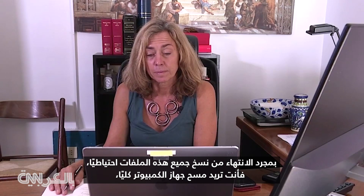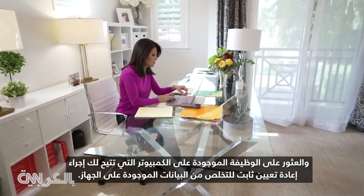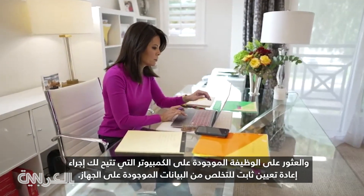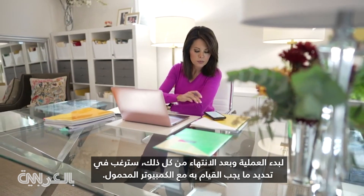Once you have all those files backed up, you'll want to wipe your computer clean. Find the function on the computer that lets you do a hard reset to get rid of data on the device. For Windows, you can type "reset" in the search feature on the taskbar to start the process.